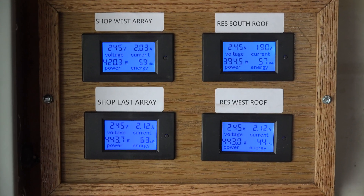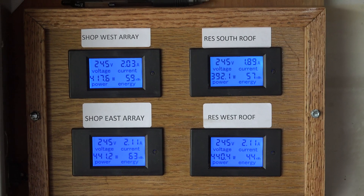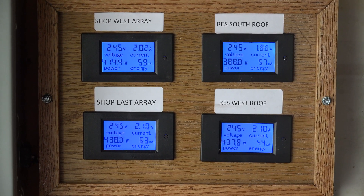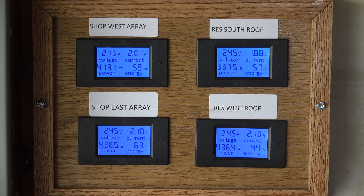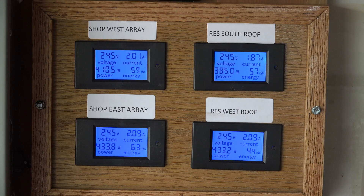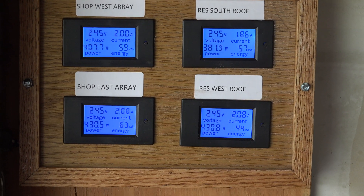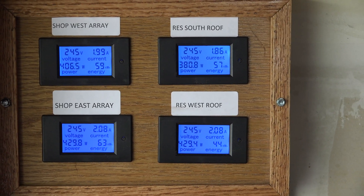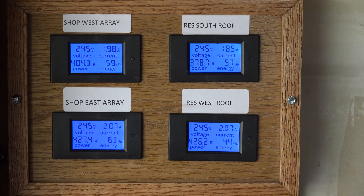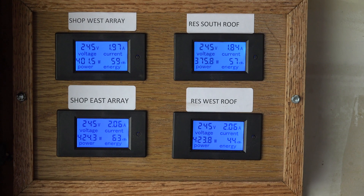Here's a look at the different arrays — each one of those four is 14 panels. If you look in the lower left of each one of those little displays, it gives you a number: 410, 384, 434, 30. Those are all the different arrays and their output. It's not very hot, however, by the end of the day...